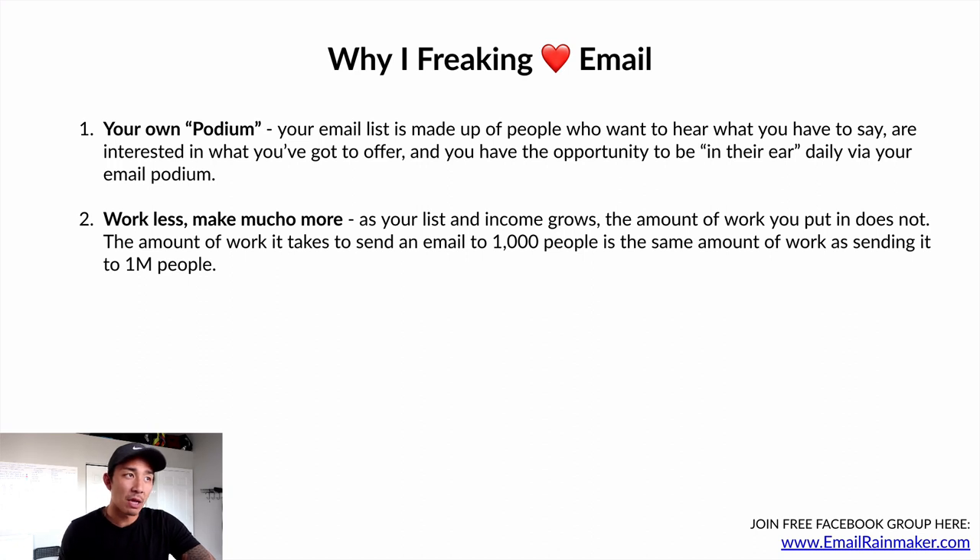Number two: work less, make much more. As your list and income grow, the amount of work doesn't go up. The amount of work it takes to send an email to a thousand people is the same as sending one to a million people. You're still doing the exact same amount of work, even though your income is infinitely higher. As your income goes up, you don't have to work more — you're still just sending out a simple email every day.